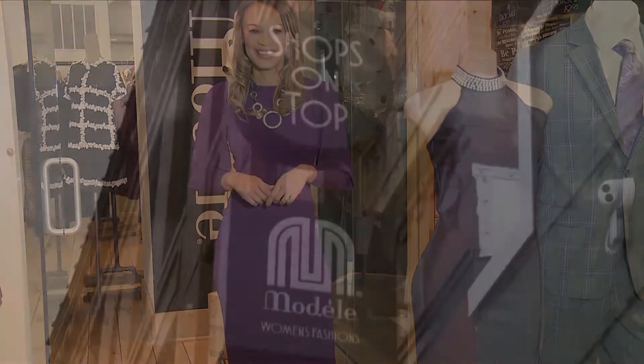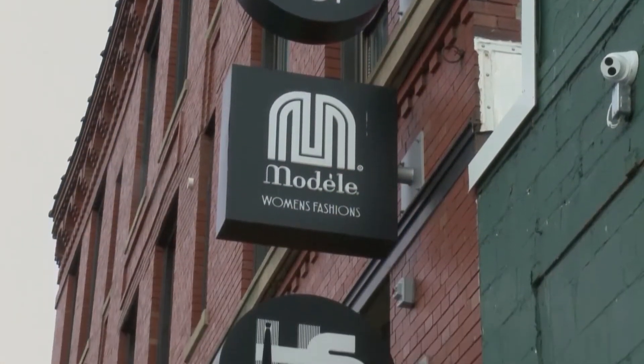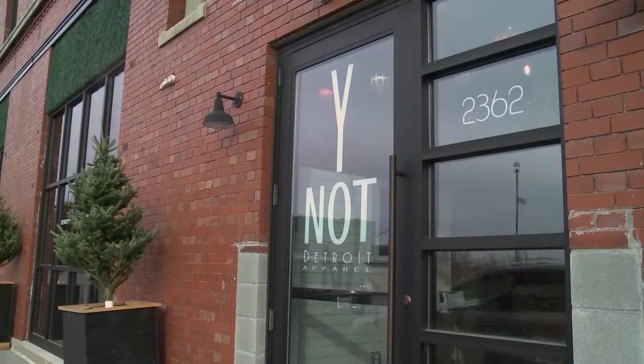Detroiters are known for having a passion for fashion. This local fashion icon took that passion and transformed an old food distribution located inside Eastern Market into a fashion destination. Shops on Top — a trendy name for a store that's ahead of all the latest trends.